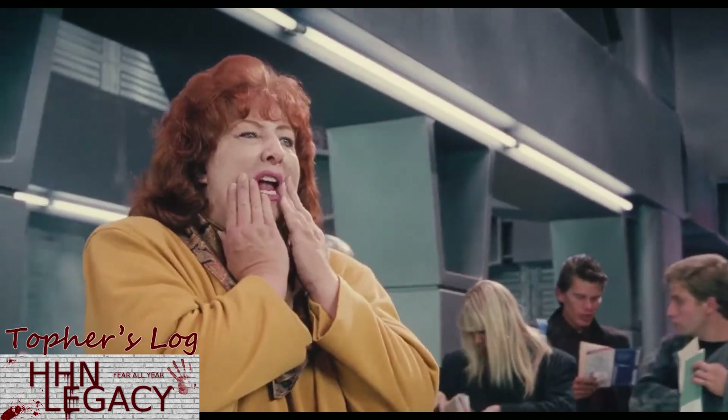We are two weeks — two weeks — from opening night for Halloween Horror Nights. Employee Preview starts on August 31st. So we are quickly approaching the start of Halloween Horror Nights 30.